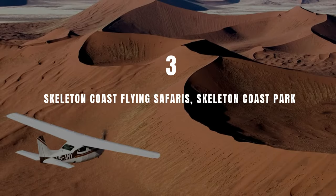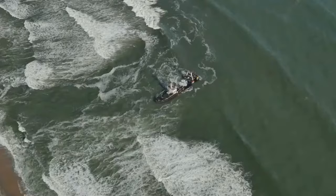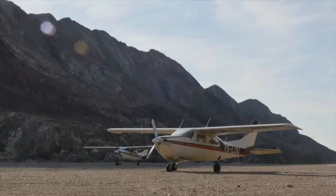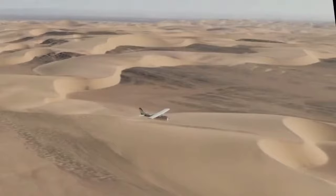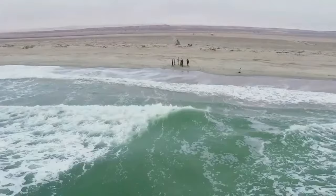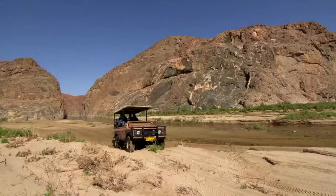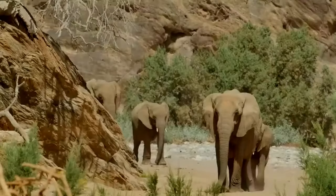Number 3: Skeleton Coast Flying Safaris, Skeleton Coast Park. The Skeleton Coast is a remote area filled with stark beauty waiting to be discovered. Shipwrecks litter the beaches between Swakopmund and the Angolan border, giving this piece of desert land its striking name. As there is little accommodation available, we recommend doing a flying safari with the family-run Skeleton Coast Safaris. Ranging from 3 to 5 days, the route takes you from Windhoek along the coastline up to the Kunene River — the northern border of Namibia — stopping at camps and remote lodges. Expect to see over 250 bird species, hyena, Cape fur seals, jackals, gemsbok, kudu and springbok, as well as desert-adapted elephants and much more.